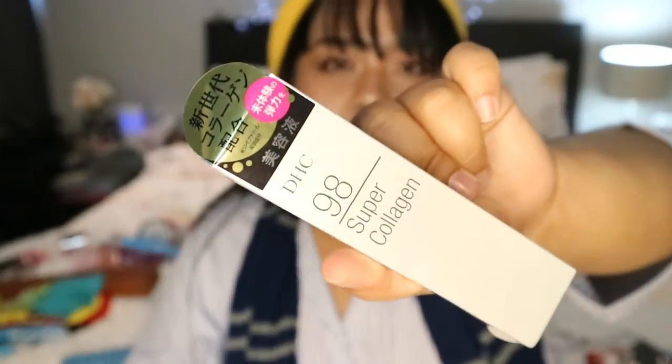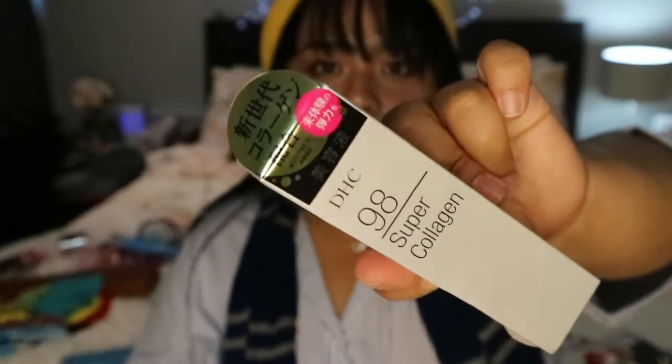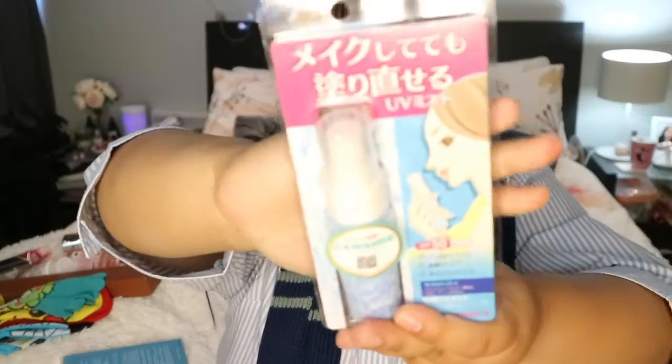I got the DHC 98 Super Collagen supplement. I also got a face mist with UV protection — I told you guys I love face mists.